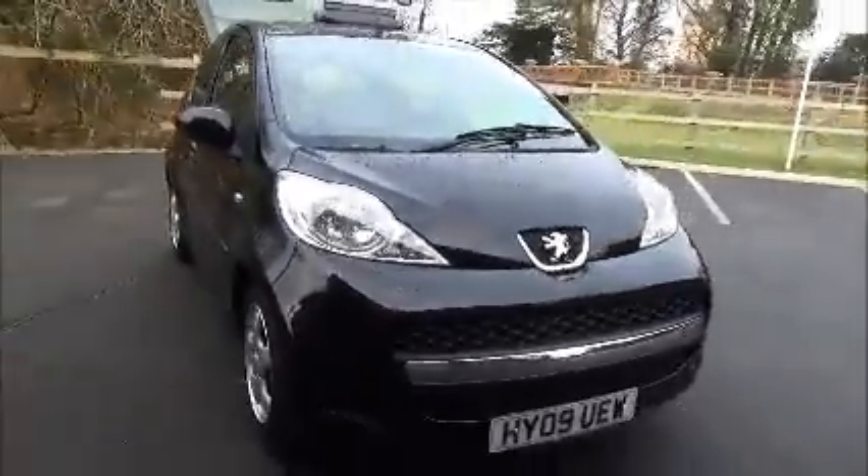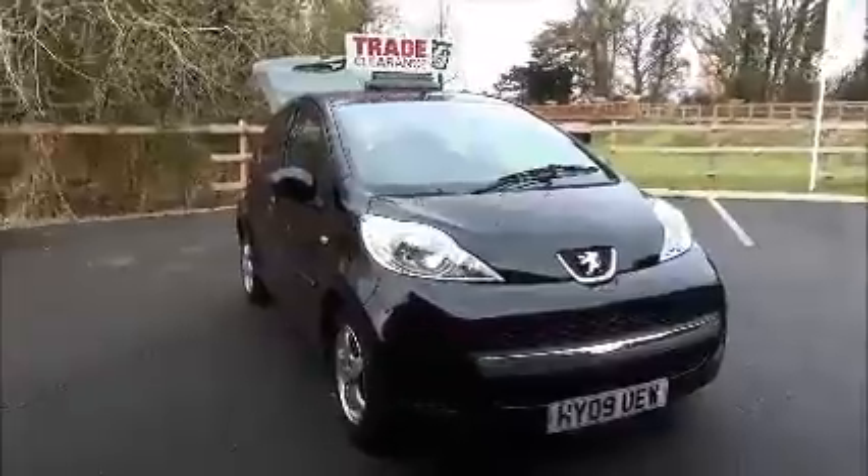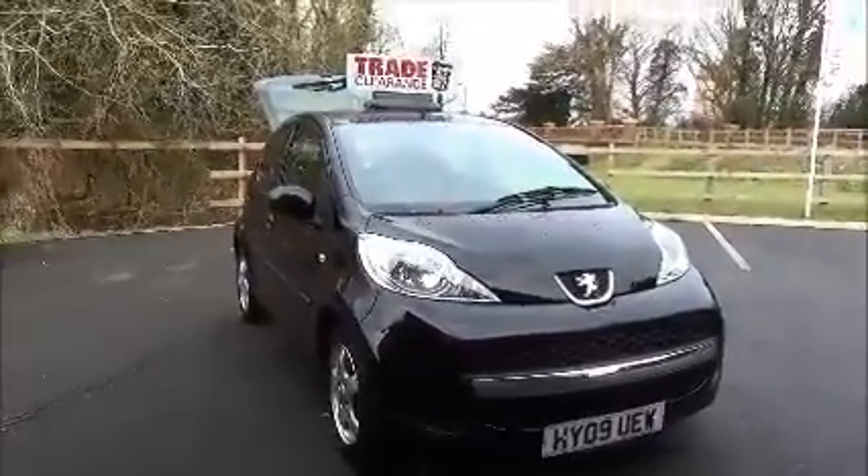Lots of storage space with side pockets, a glove box and cup holders, making the drive even more enjoyable. This is a trade clearance vehicle and comes with a vehicle health check and 12 months MOT.